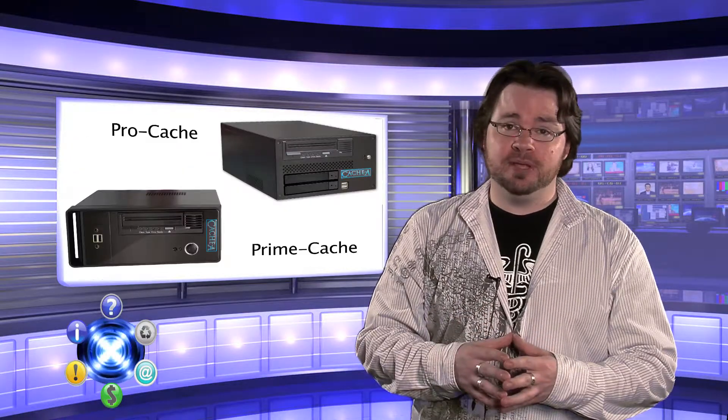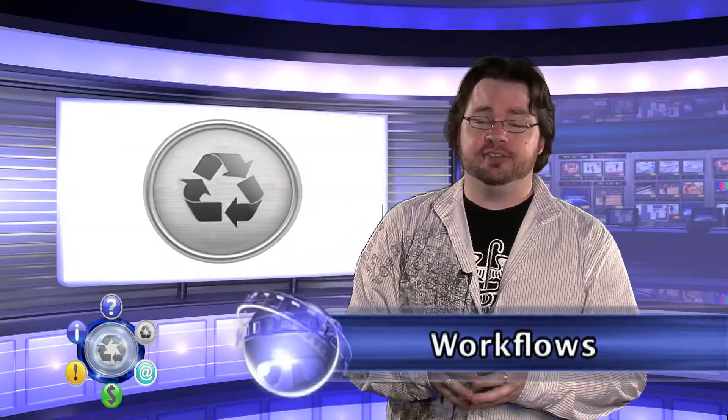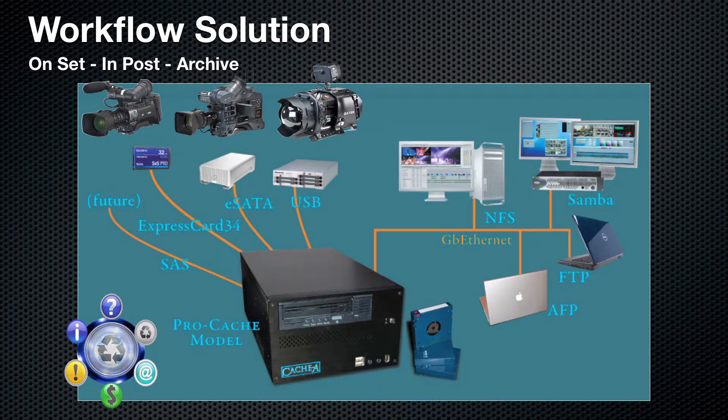So how do we see this being used in today's workflows? Let's examine a few. First off, on set — you can use Cache to back up your P2, XDCAM, and R3D files and never have to worry about a hard drive failing or becoming damaged during shipping. More and more insurance carriers are demanding that your sensitive and expensive footage be kept on something more reliable than a Firewire drive.